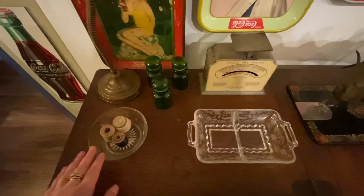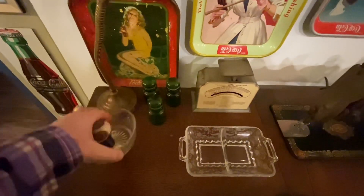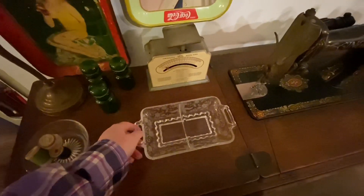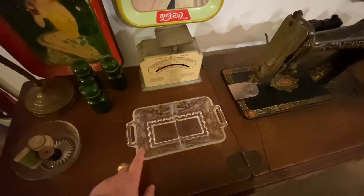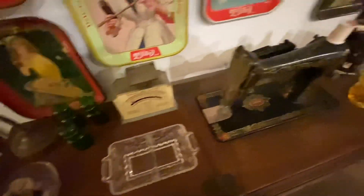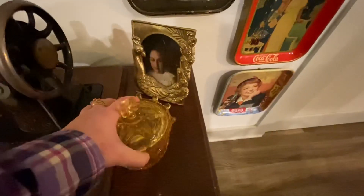I have a couple of bowls here — this one belonged to my great grandmother; I love the etching on the side. This one is Fostoria and was a pickle dish given to my grandmother for her wedding. And then this is a Fostoria crown candy dish.